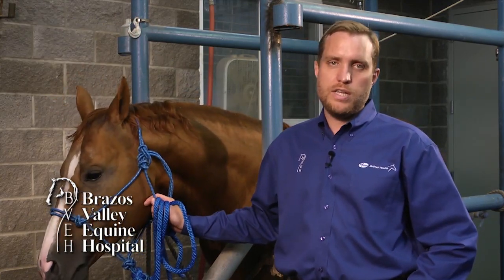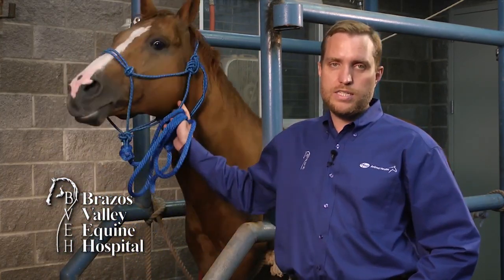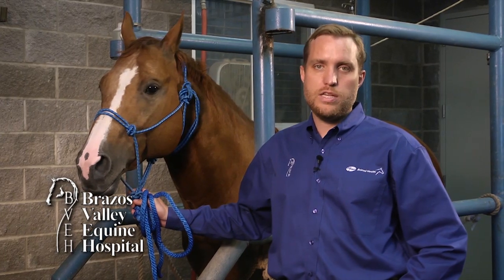The only way to know for certain how to fix the problem involves a detailed exam by your veterinarian. This exam can involve a good physical exam, flexion testing, blocking of joints, radiographing or ultrasounding sore areas, scoping the airway or stomach, blood work, and function testing of the airway.